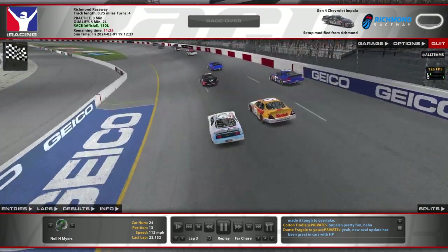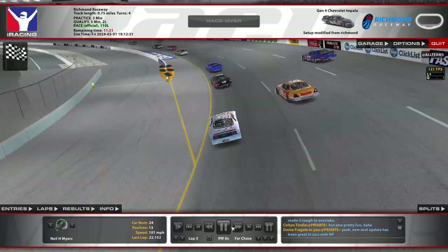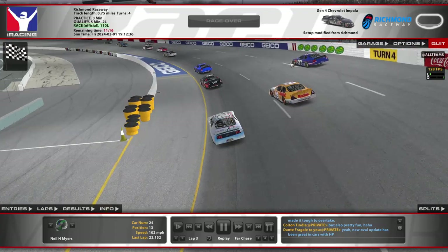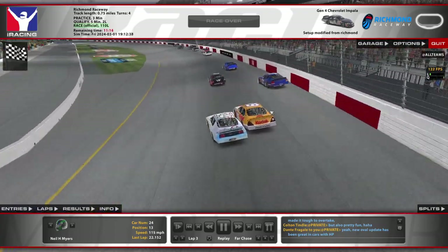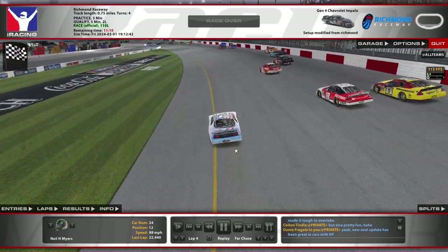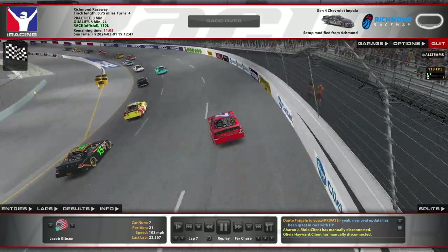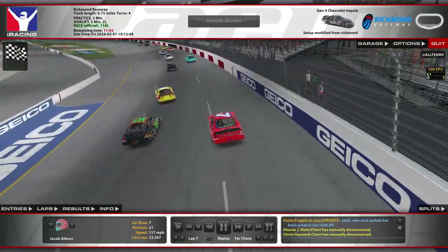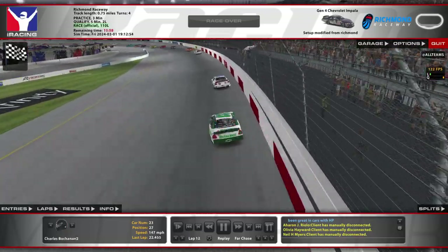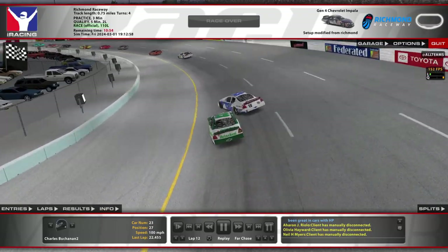Looking at lap 3 in the replay — there was no three-wide call there, but I think the 19 was leaving the lane for the 27 up top, and the 24 probably just didn't see it. So that seems like just a bad circumstance — no one's really at fault. The 7 is trying that high line and is probably going to get the straightaway wall like I did — I think three or four times. I'm usually pretty good about staying out of the wall, but it's tough here.